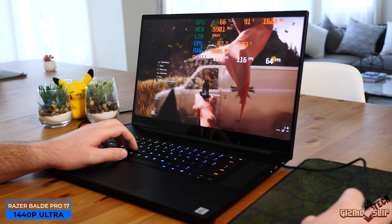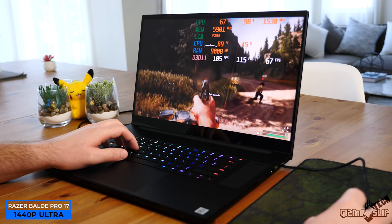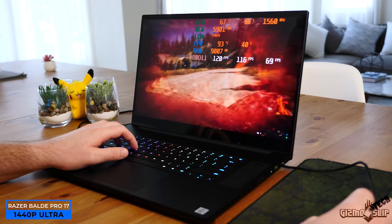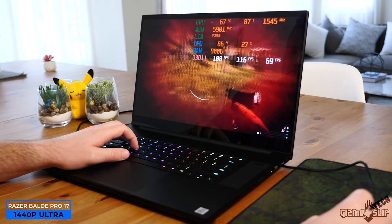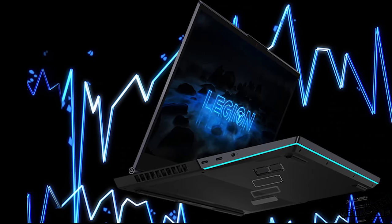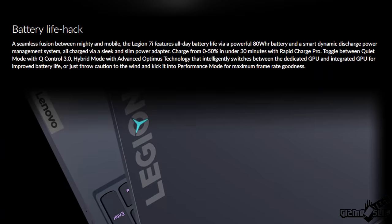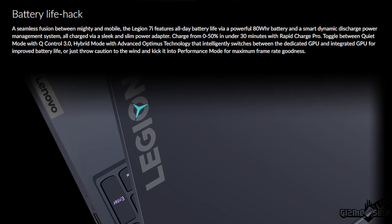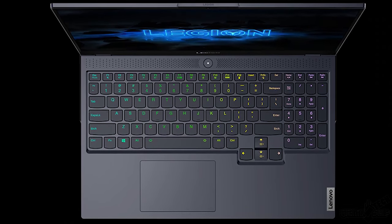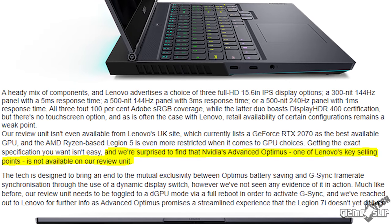The nice thing about a MUX switch is that it gives you full GPU performance while still offering Nvidia Optimus battery life, but requires a full reboot to switch between the two modes. The Lenovo Legion 7i is the first laptop shipping with Nvidia Advanced Optimus, allowing GPU and integrated graphics switching on the fly while retaining 100% performance.